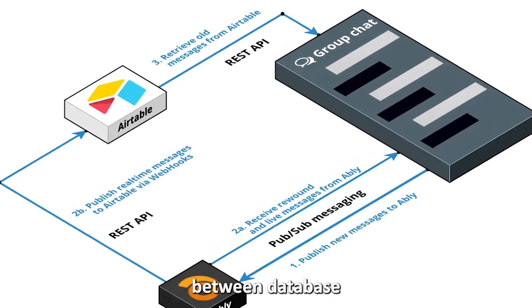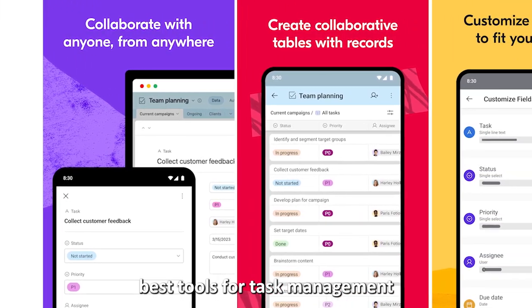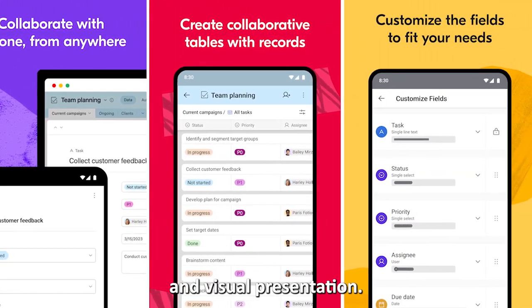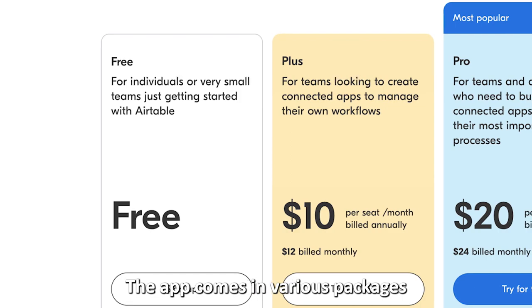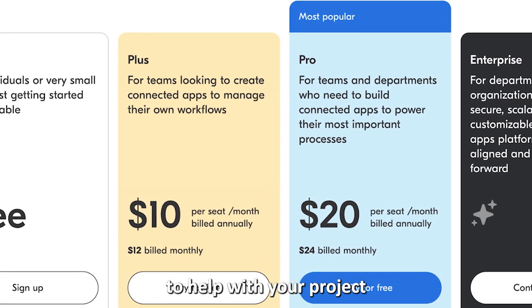A unique feature of Airtable is its ability to create and manage multiple types of data on one platform, making it a bridge between database and spreadsheet management. This app is one of the best tools for small businesses for task management and visual presentation. The app comes in various packages, with each unlocking new perks to help with your project and task management.